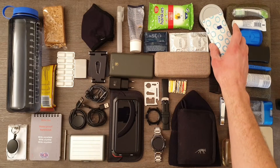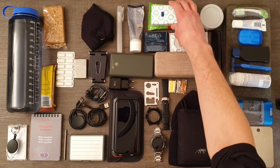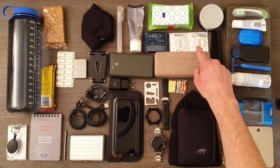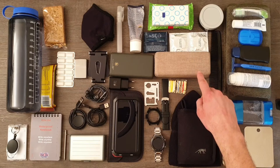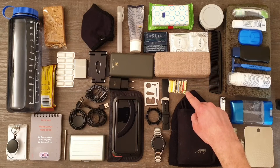Handkerchiefs and antibacterial wipes — they are also efficient against some viruses. Shoe polish and shoe cleaning wipes. Condoms. Glasses stored in a protective case with a microfiber cloth and glass wipes. Needle and thread for repairing damaged clothing.